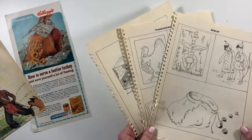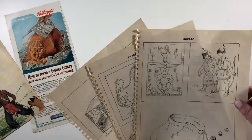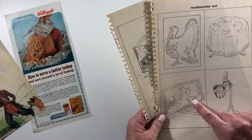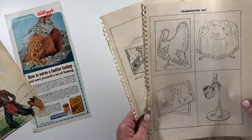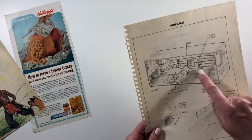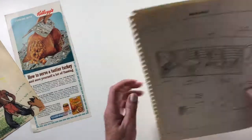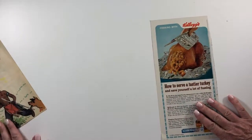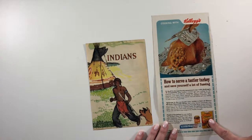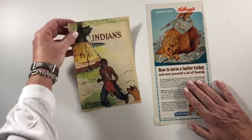I thought this was really cute — it had the pilgrim, the hatchet, and the turkey, and then it has this diorama with the pilgrim and the little pilgrim girl. I had to include these, they're too cute. Then I had this advertisement for Kellogg's stuffing, and I just thought that was really interesting.